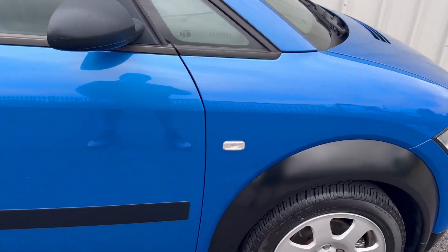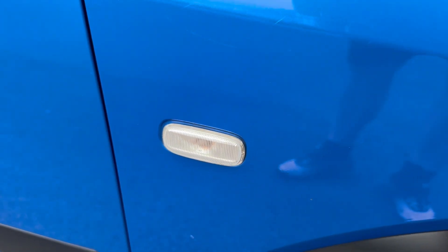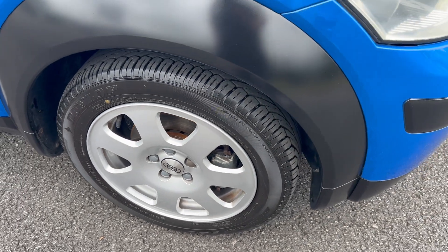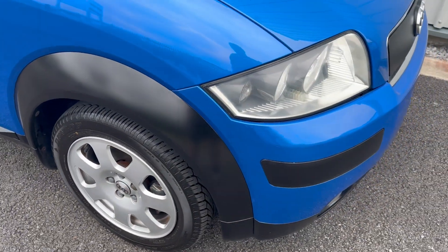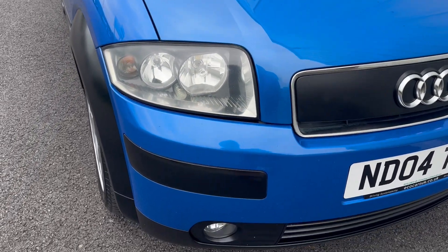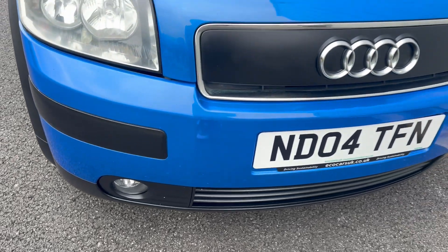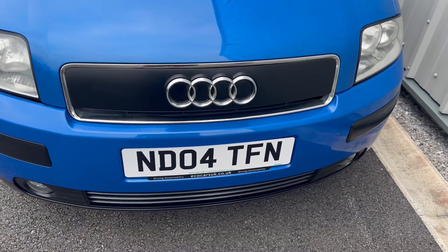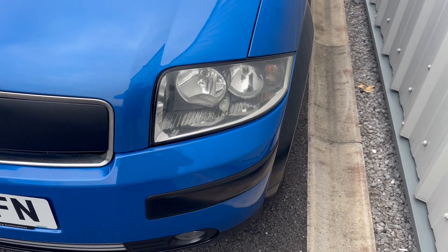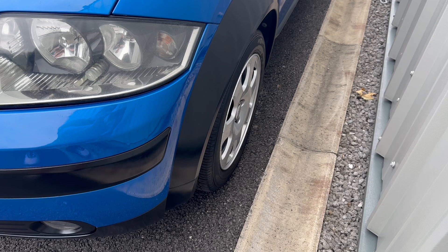Replaced the side indicators so they're like new. Refurbished all the wheels so they're lovely. The headlights have all been restored, nice and clear. Same with the fog lights. Nice matte black grille, which is unique to this model. Again, nice clear headlights and refurbished wheels.